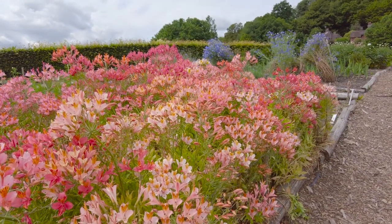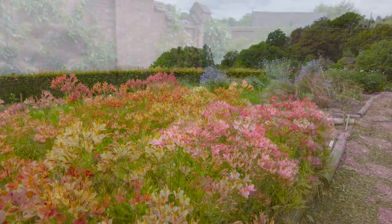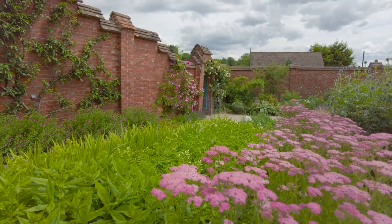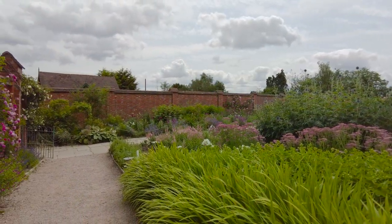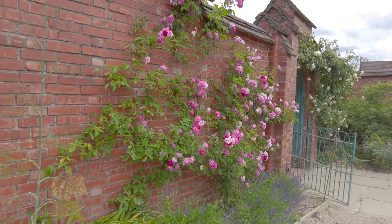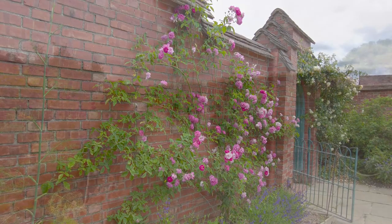A little tip: if you want to identify a given plant that's taking your fancy, make sure you install the PlantNet app on your phone — it's invaluable. Or if you're old school and you've taken a picture on a camera, then use the web-based version. Now one last look around the walled garden before we head on.